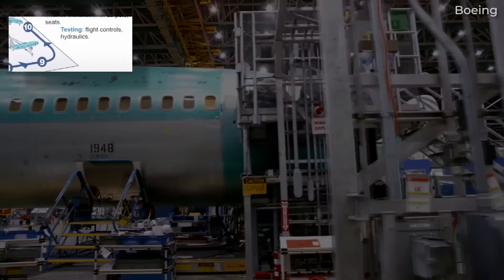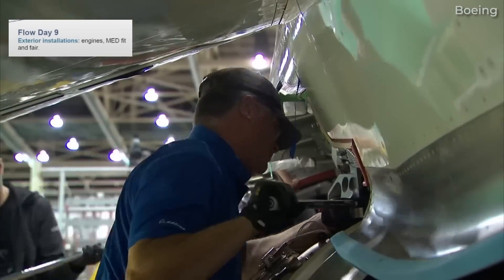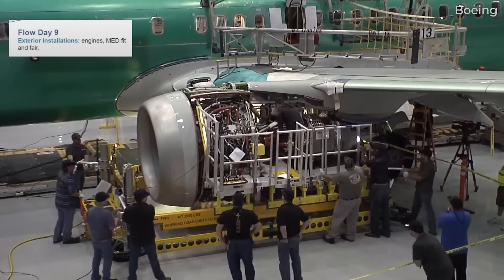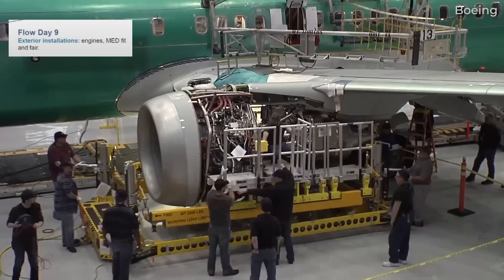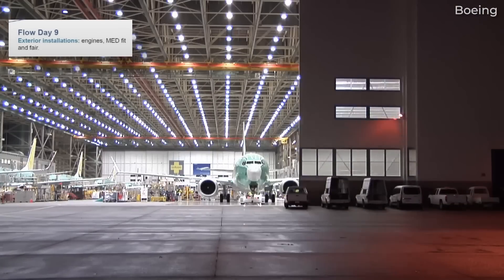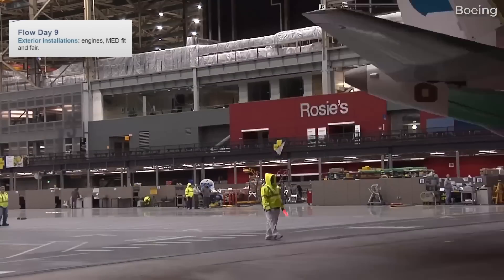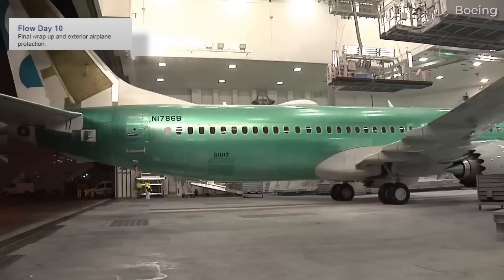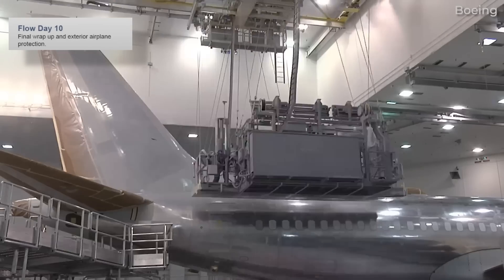The 737 MAX's two engines are mounted on its wings on day 9. Once installed, they are connected to the plane's electronic and hydraulic systems. As Boeing prepares to roll out the aircraft from the production facility for the first time, assembly workers will conduct final inspections before the full presentation to the customer. Day 10 is reserved for any final installations that were pending, or any tests or assessments required to be performed on the aircraft.